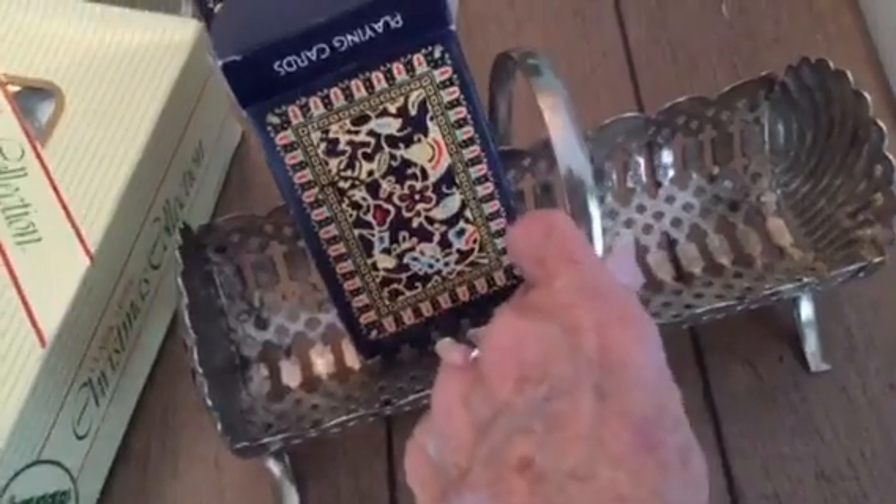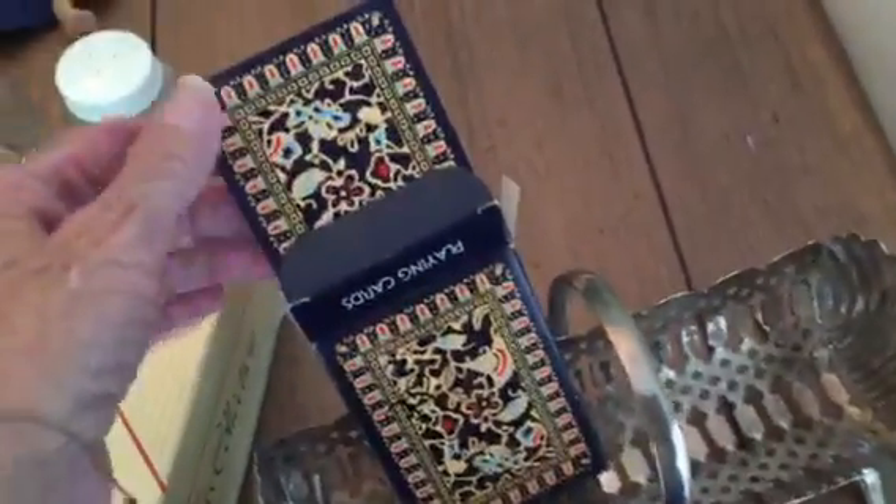I also got this little item — I guess it's for crackers — but I'm gonna use it when I'm making Christmas tags. I'm gonna line them up in here. And I found these playing cards.